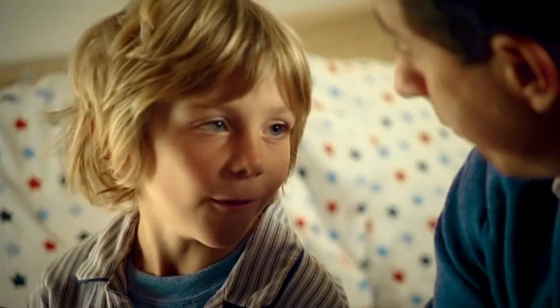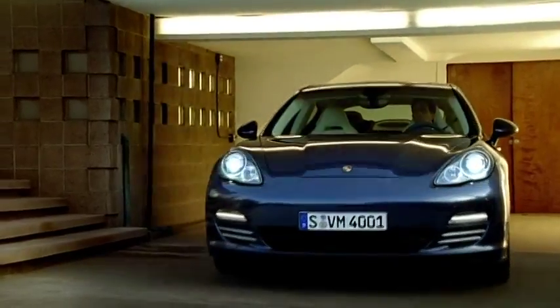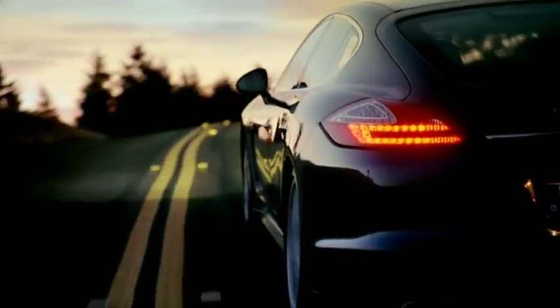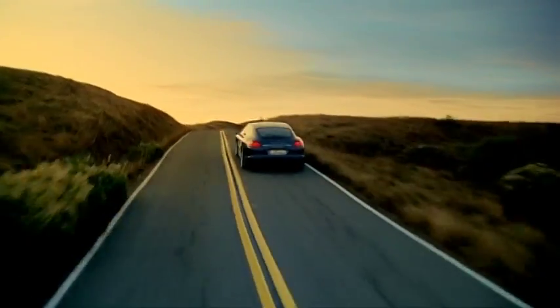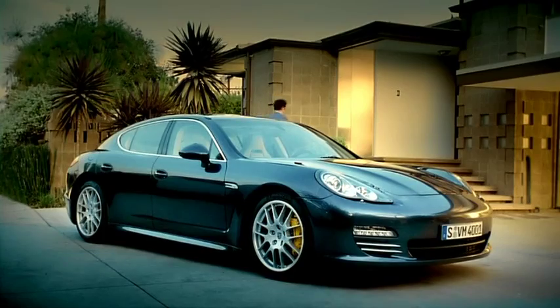And that is the end of the brochure. What do you want to do now? Go for a ride? Really? Yeah. Alright, let's go. The best stories are those you experience yourself. The New Panamera.